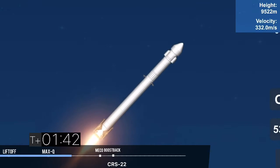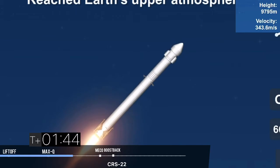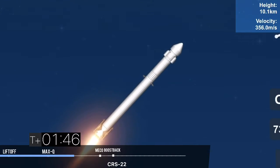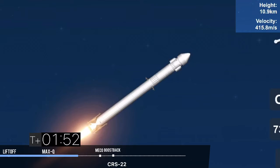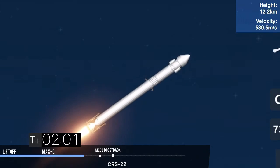That's followed shortly after by stage separation, when both the first and second stages will separate. From there, the first stage will flip to prepare itself for entry. A few seconds later, the Merlin vacuum engine on the second stage will ignite to boost the Dragon into a low Earth orbit — that's called SES-1. And then finally, on the first stage, we'll have boost back burn start to slow down the first stage in preparation for re-entry.